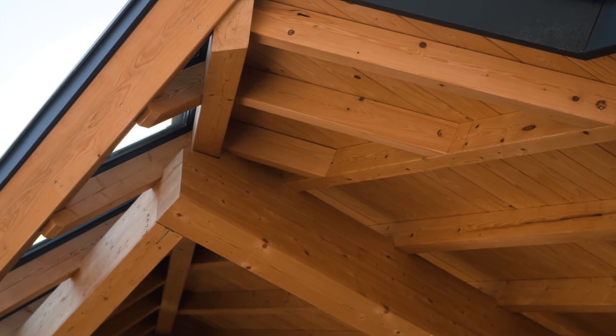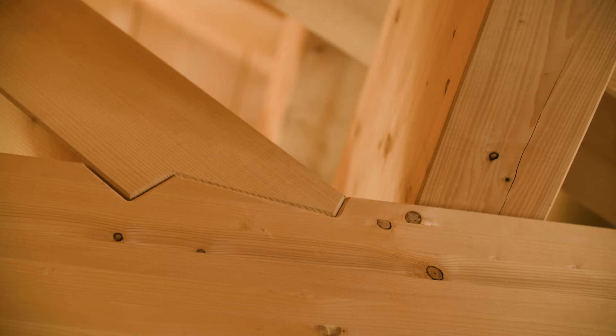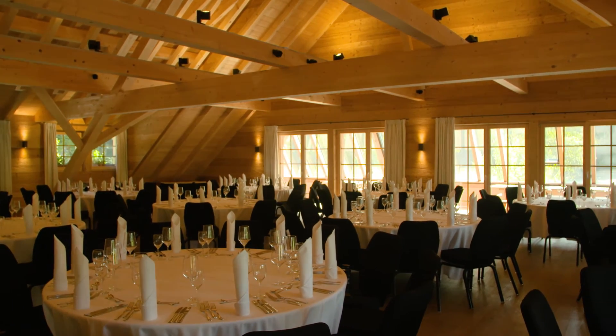I learned a lot about the silver fir through this building — about the tree itself. And for me, the silver fir — well, if I was going to build my own house, I would use silver fir.